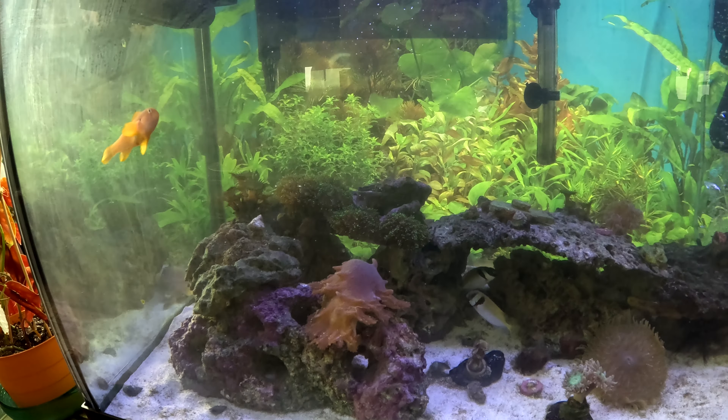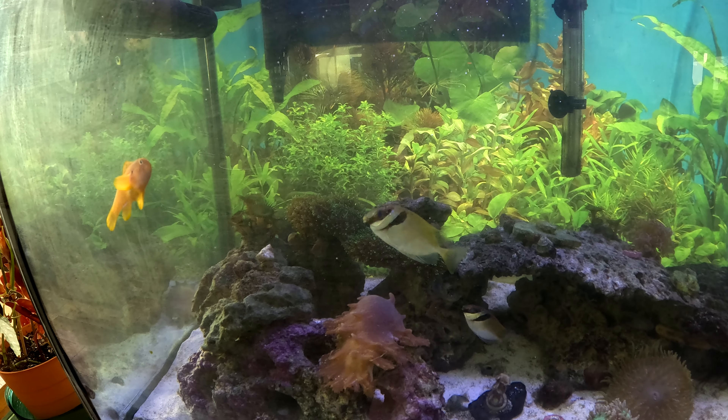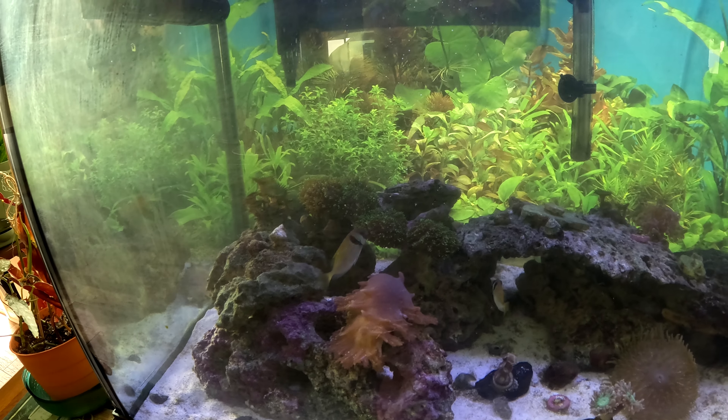There is my leather. In the back is four or five hairy leathers. It's been splitting quite a bit, which is good.